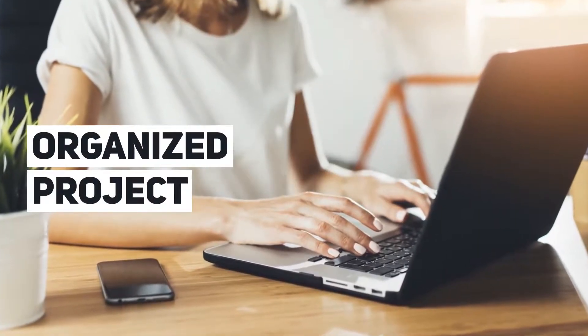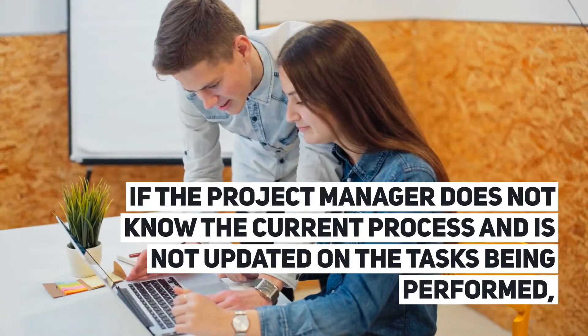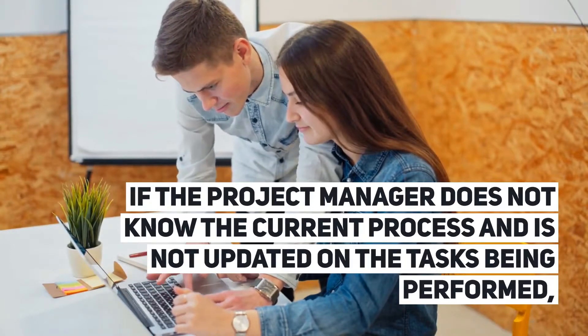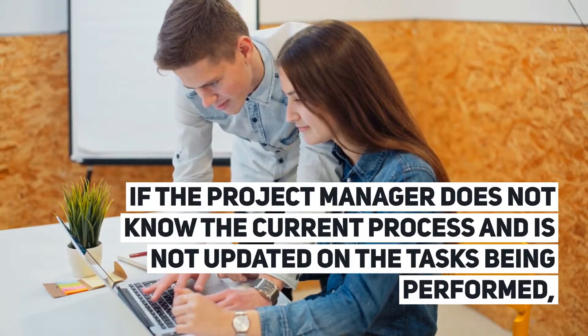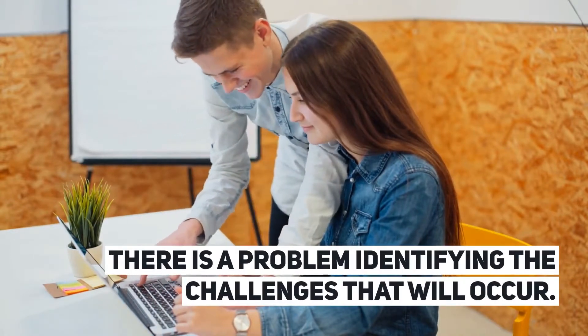Organized Project: if the project manager does not know the current process and is not updated on the tasks being performed, there is a problem identifying the challenges that will occur.